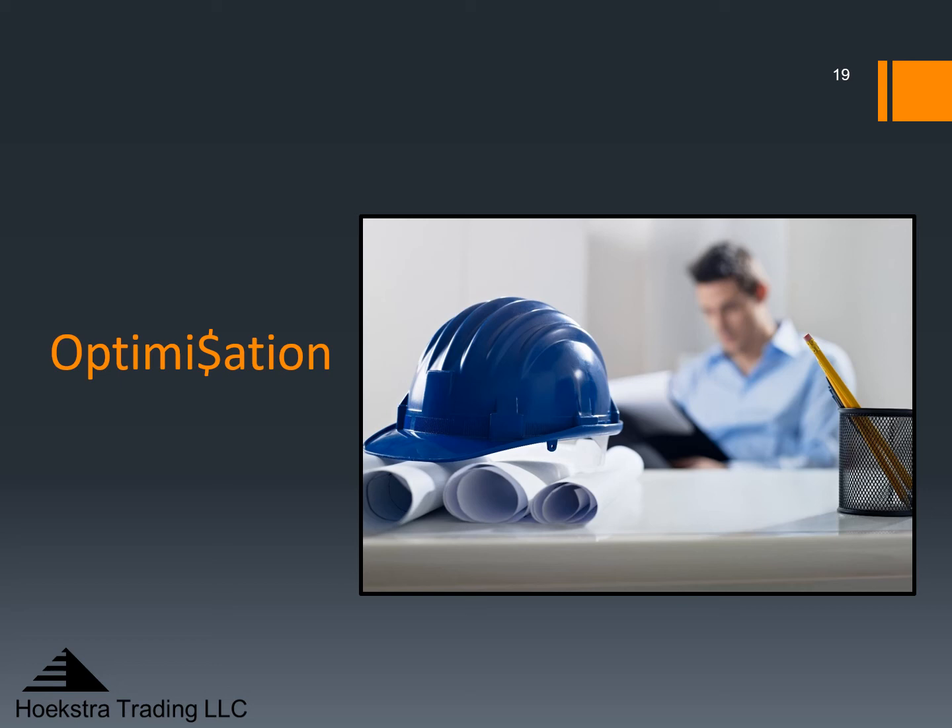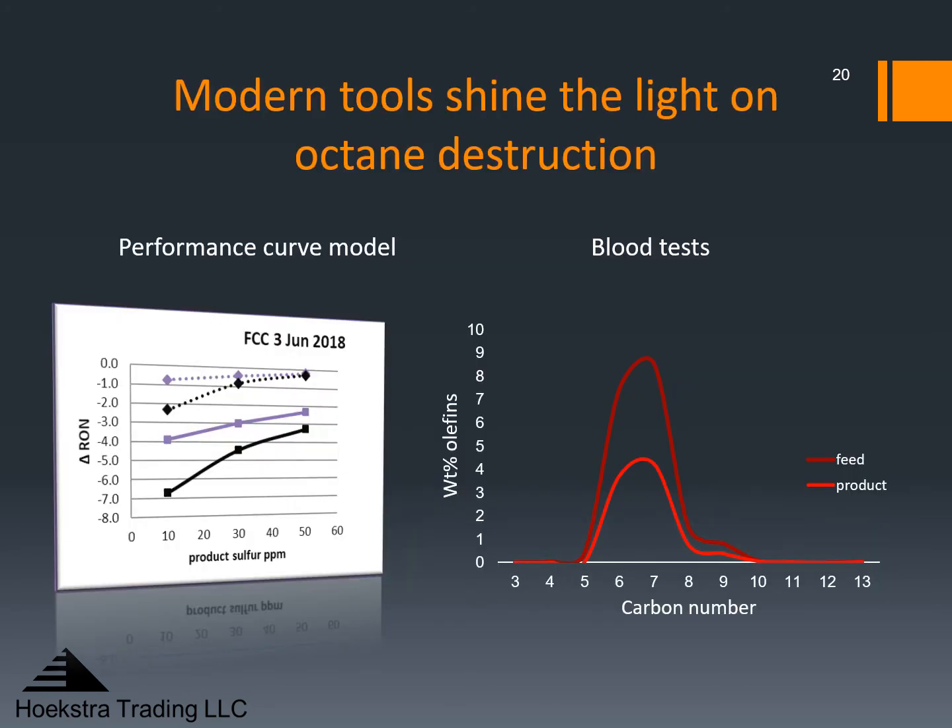Which leads to the third topic and the third year of our research program: optimization. This is covered in research report eight. The time has come to start optimizing these FCC gasoline desulfurizers — they are ripe for optimization and the tools are available and ready for you to use. Don't accept your gasoline desulfurizer being a black box to you. Start using 21st century tools like our blood tests to see what's happening in the reactor, and use our performance curve model for optimization. These modern tools shine the light on octane destruction. With the performance curve model and the blood tests it is easy to pinpoint the causes of octane destruction and quantify their dollar impact. Then you can predict how your performance curve will move with changes you can make.